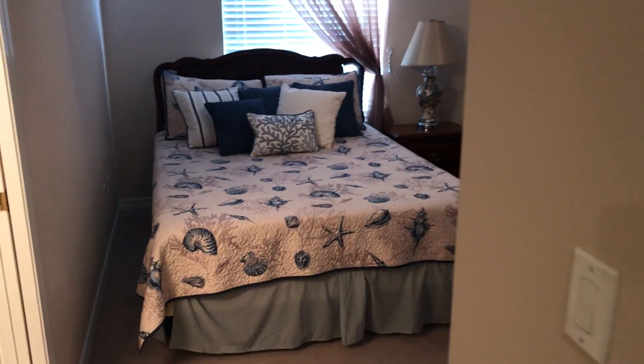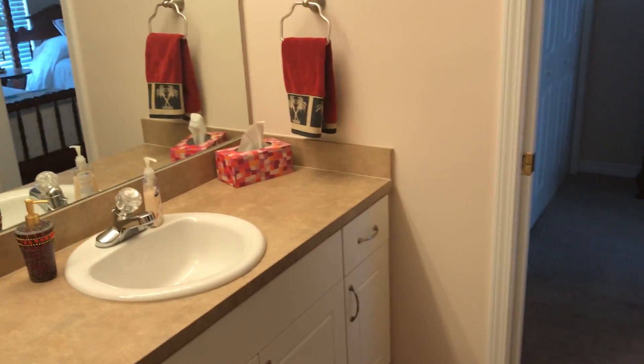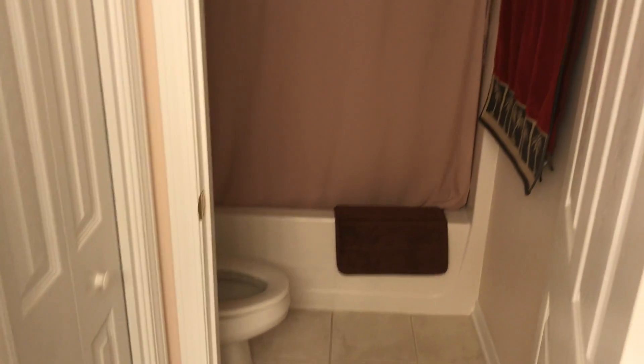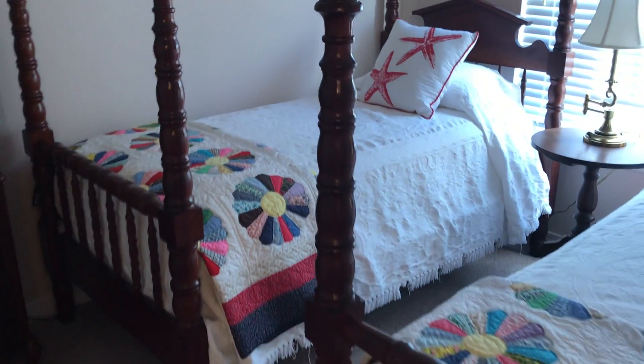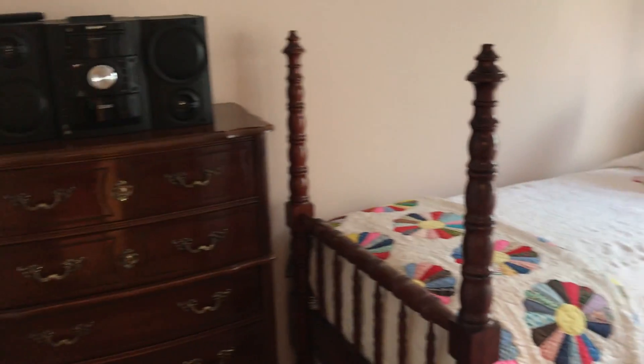Two bedrooms upstairs, pretty standard size. They share a Jack and Jill full bath with a shower-tub combination. Most of the furniture is included in this sale except for what you see in these top two bedrooms — those pieces are antiques and the owners are going to take those with them.